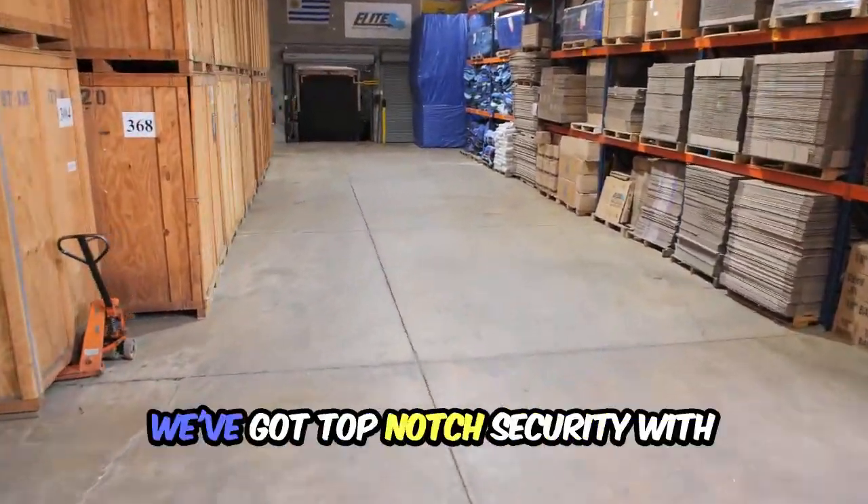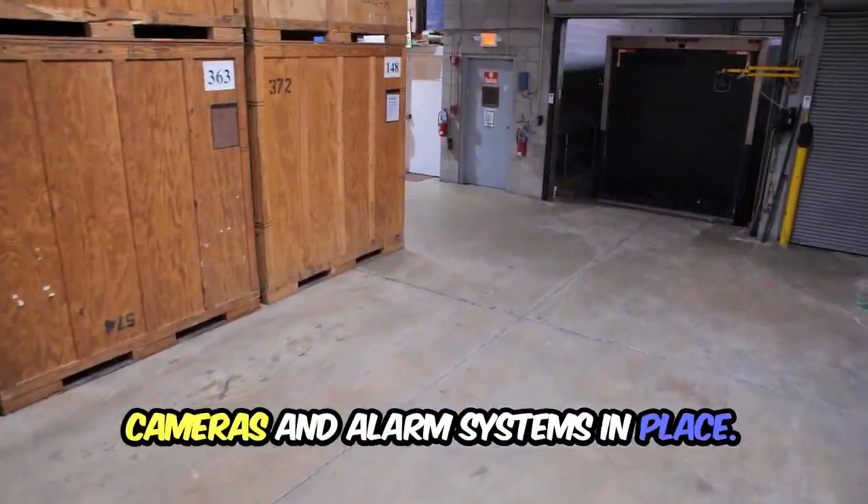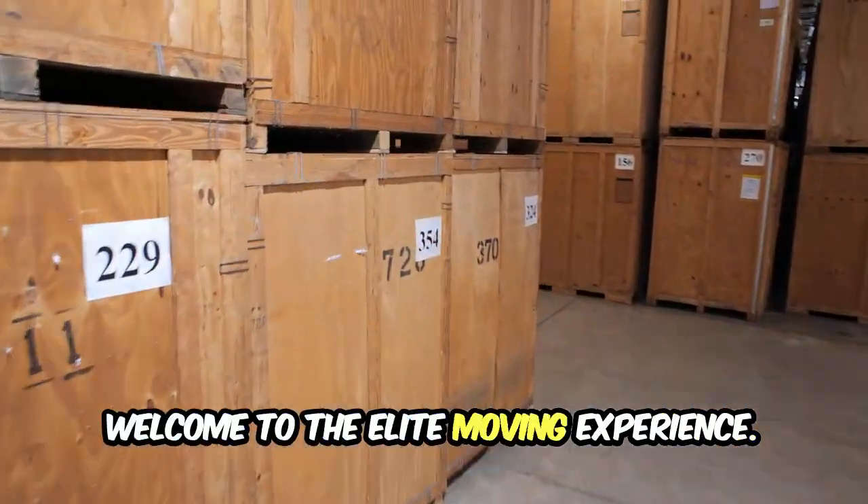And guess what? We've got top-notch security with cameras and alarm systems in place. Safety and luxury rolled into one. Welcome to the elite moving experience.